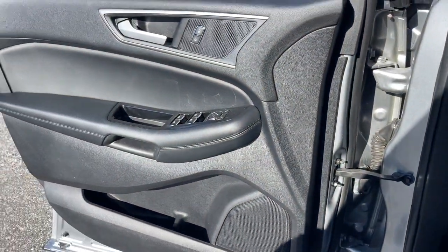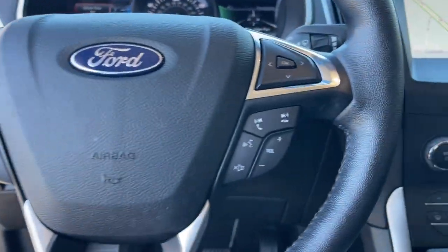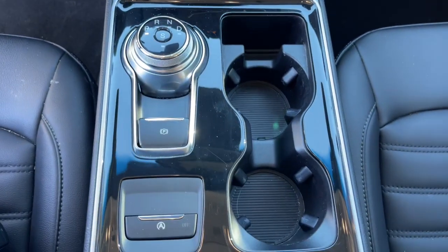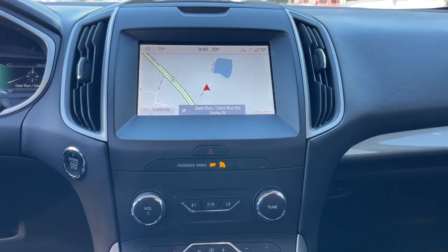The following are some of this vehicle's highlighted options: keyless entry, satellite radio, power passenger seat, fog lamps, Bluetooth connection, power driver seat, electronic stability control, aluminum wheels, dual zone AC, and heated front seat.